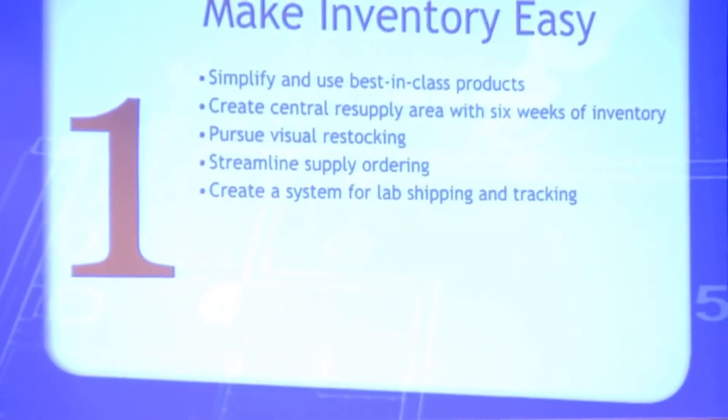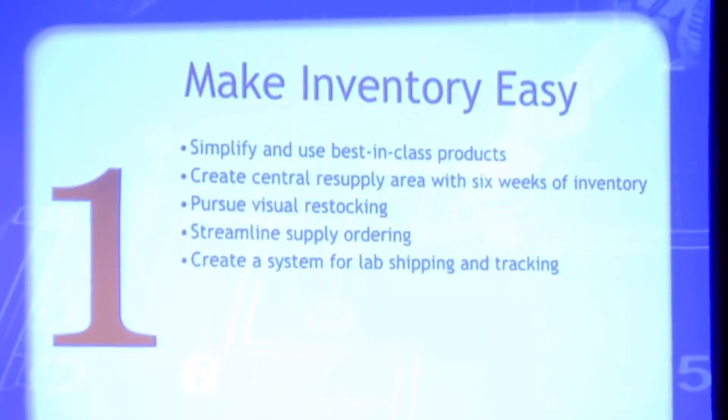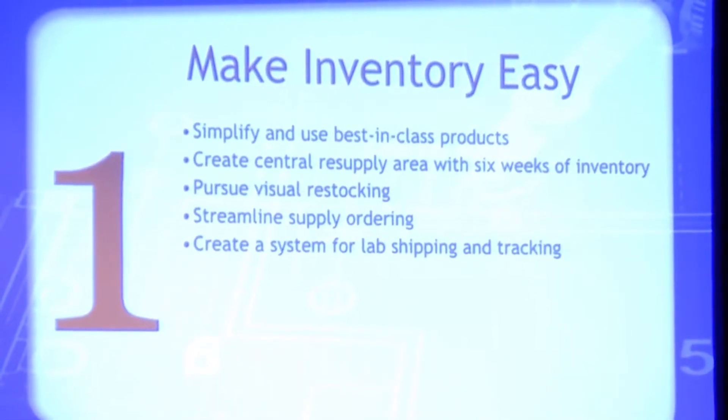Let's go to inventory. I want to get this out of the way because it's got a lot of steps in it. First thing: everything is well organized and out in the open. It's so easy to restock. Everything has its place and everything is well organized.